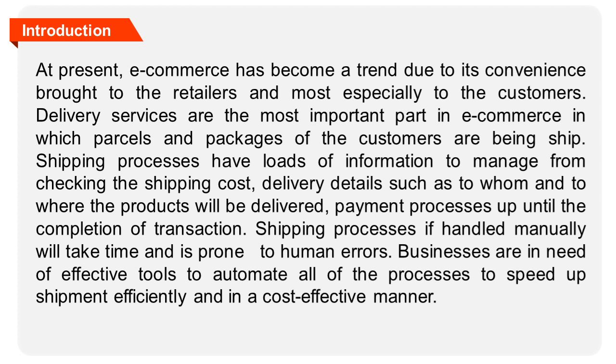Shipping processes, if handled manually, will take time and are prone to human errors. Businesses are in need of effective tools to automate all of the processes to speed up shipment efficiently and in a cost-effective manner.